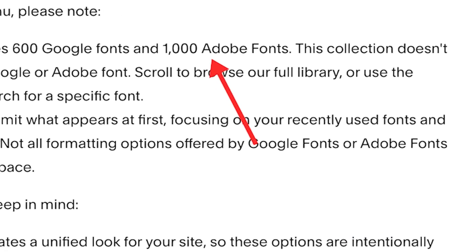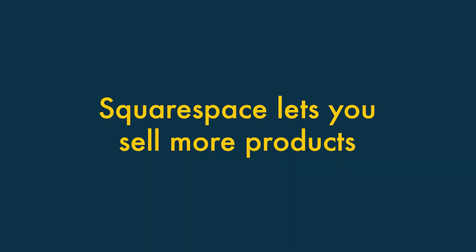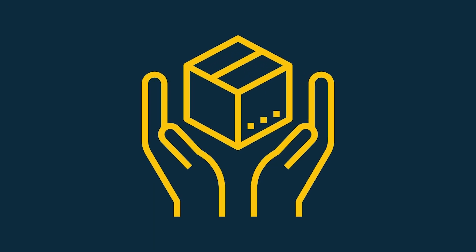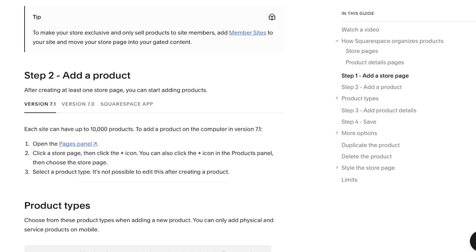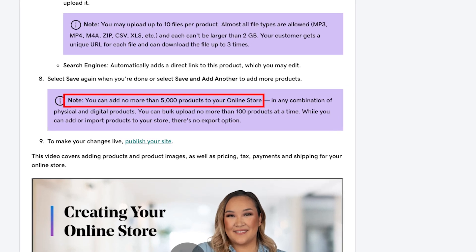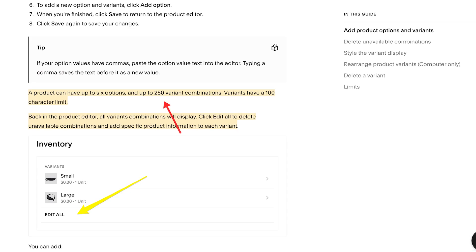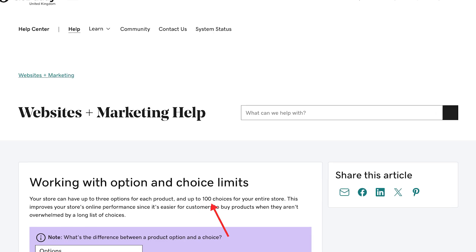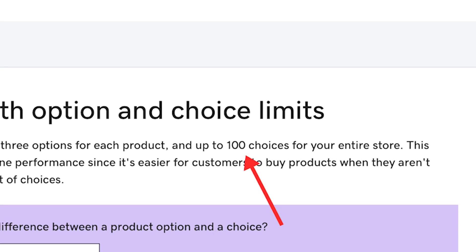Two: Squarespace lets you sell more products. Squarespace lets you sell considerably more products than GoDaddy. On all its commerce plans, you can sell up to 10,000 products, while even on its most expensive plan, GoDaddy limits you to 5,000. Perhaps more significantly, Squarespace lets you work with considerably more product options and variants than GoDaddy, so if your products come in all shapes and sizes, you'll usually find Squarespace to be the better choice.